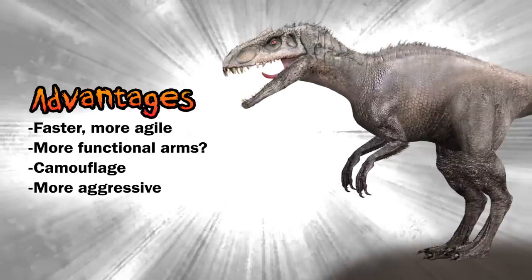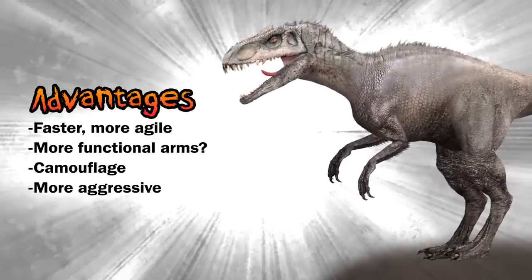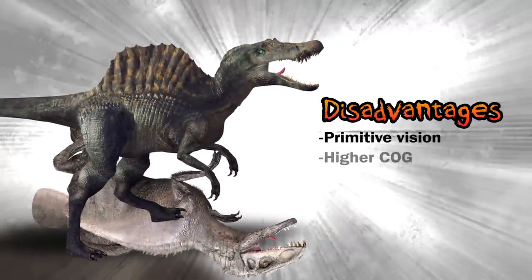The most significant advantage of the Indominus Rex is its ability to camouflage, enabling a surprise attack on the Spinosaurus. It's also much more aggressive. However, the lack of depth perception could be a hindrance to the Indominus Rex while engaged in battle. The I-Rex also possessed a higher center of gravity, which means unbalancing it could be easier.